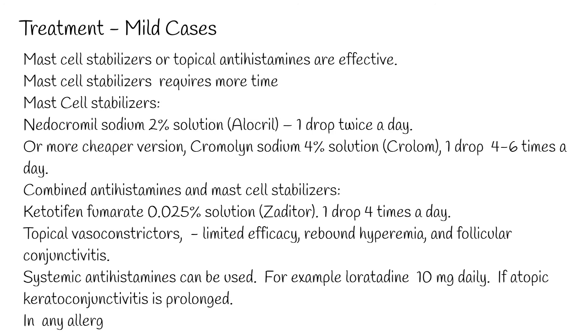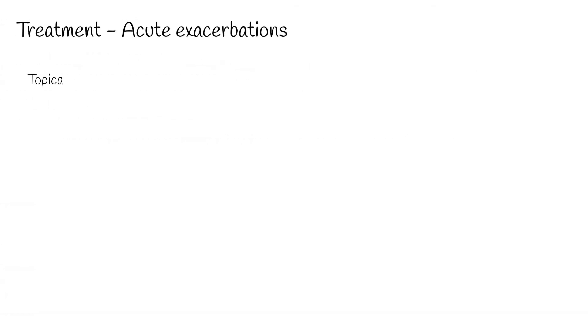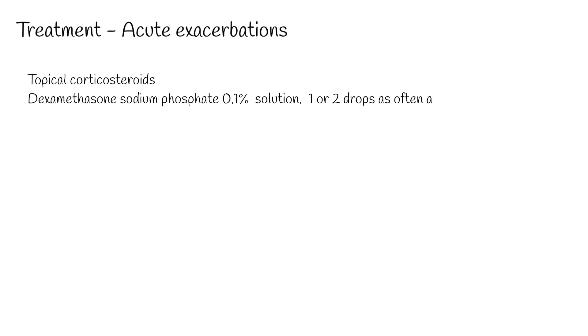Systemic antihistamines can be used — for example, loratadine 10 mg daily. If atopic keratoconjunctivitis is prolonged, or in any allergic conjunctivitis, specific allergens may be avoidable.